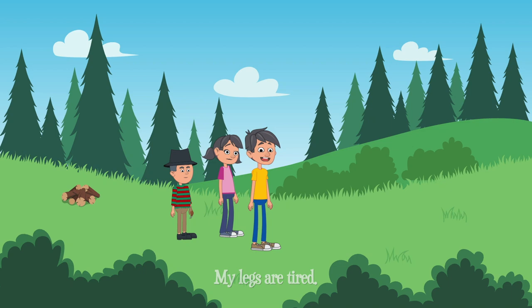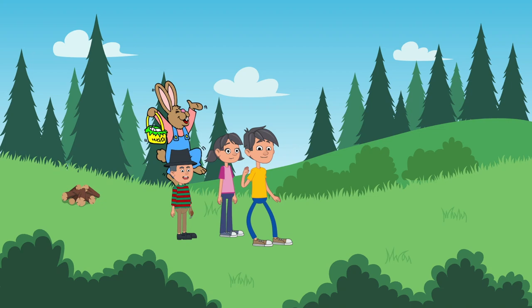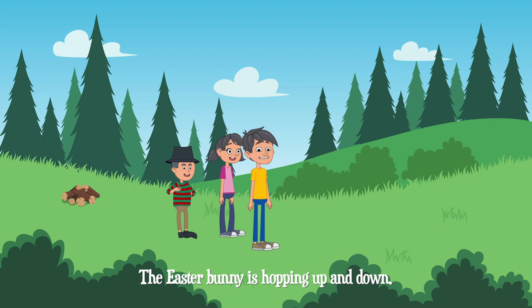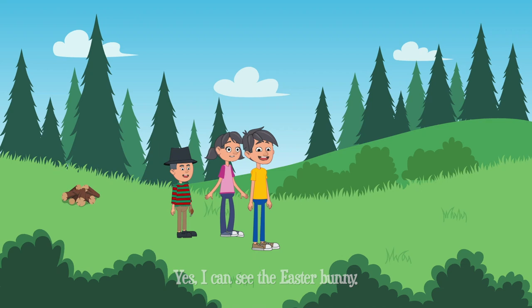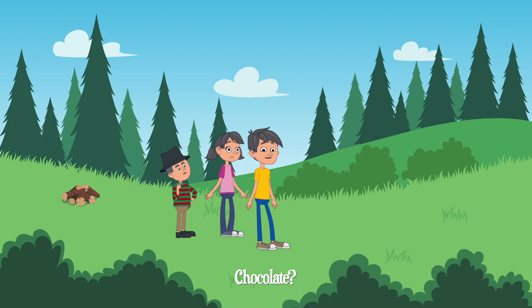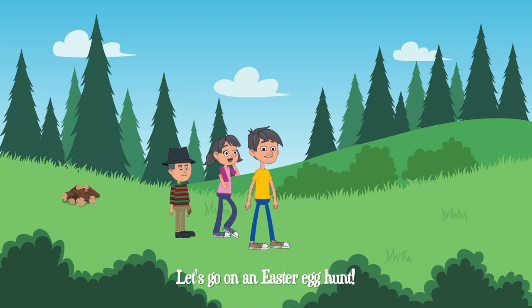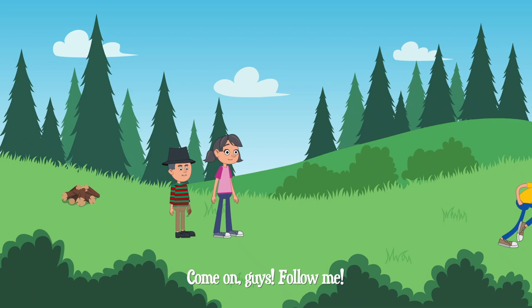I have an idea. Let's follow the Easter Bunny's footprints. Good idea, Ross. Yeah, let's find the Easter Bunny. Let's go! My legs are tired. Me too. I'm tired and thirsty. Be quiet, guys. Can you hear that? Look, look, look! Can you see the Easter Bunny? The Easter Bunny is hopping up and down. Yes, I can see the Easter Bunny! Me too. I can see the Easter Bunny is carrying a yellow basket. What do you think is in that yellow basket? Chocolate? Hmm, I think it's filled with Easter eggs. Do you think the Easter Bunny is hiding Easter eggs? Yes! Let's go on an Easter egg hunt! Let's go. Come on, guys. Follow me.